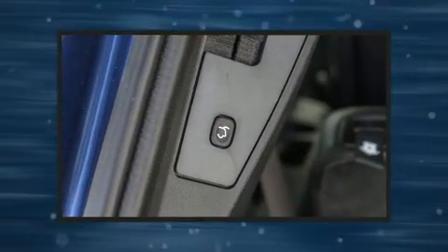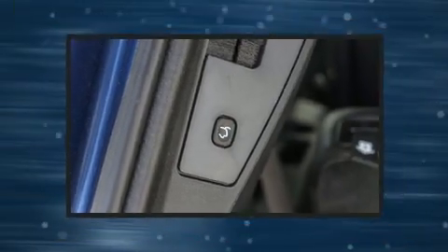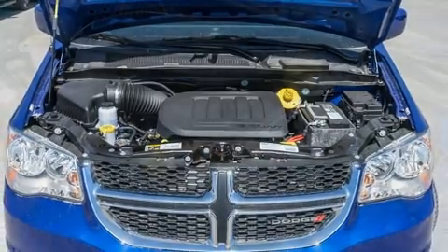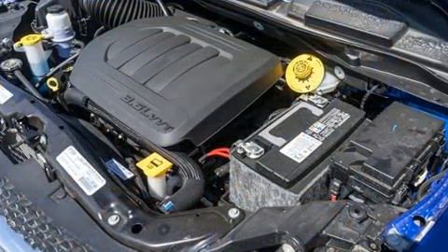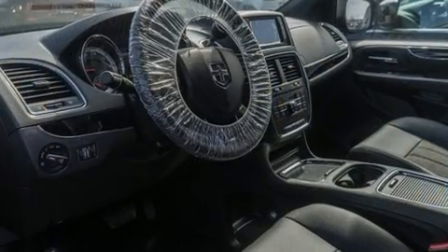You and your passengers will enjoy the stereo system, which includes a CD player with MP3 capability and six well-positioned speakers. Rear LCD monitors provide entertainment that your passengers will appreciate no matter how far the drive.